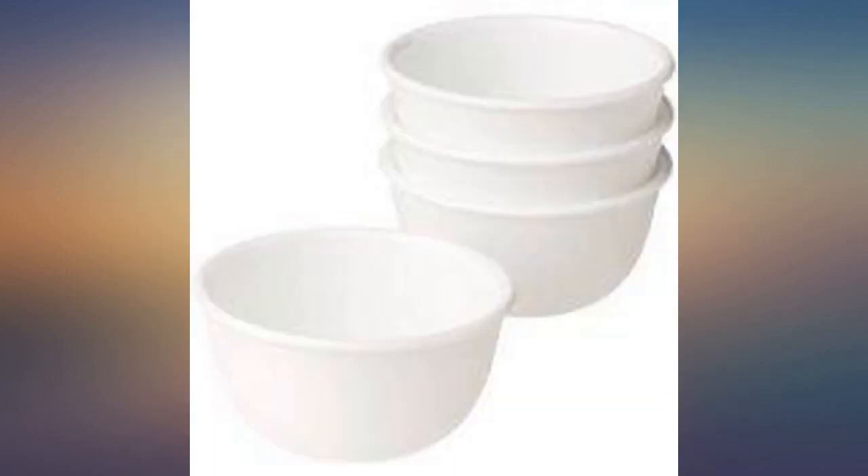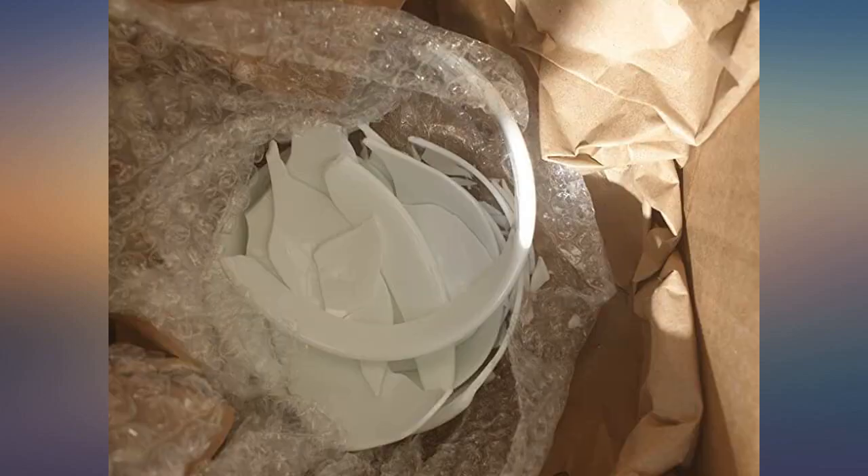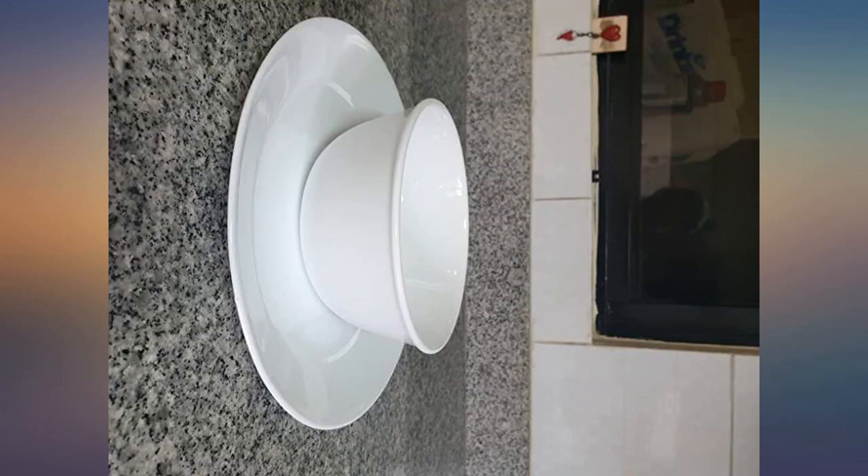The big bowls are huge. They hold a ton of food. My husband is thrilled — he can finally eat his fill of soup without having to get seconds. My kids think it's fun to grab a big bowl and try to trick me into giving them more sugary cereal.